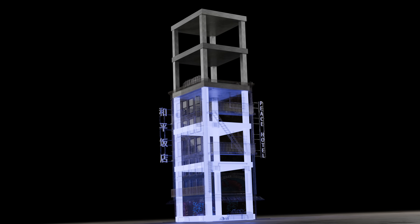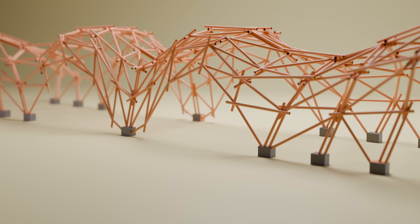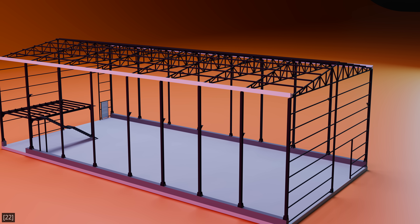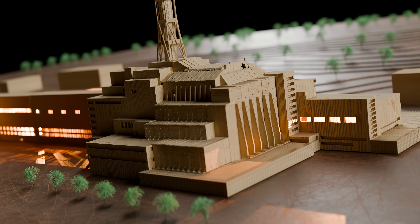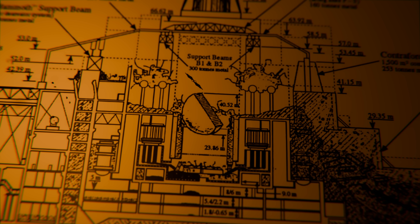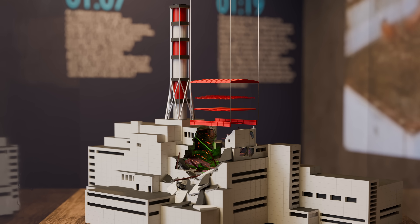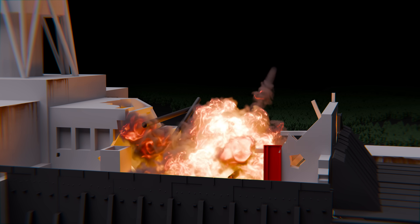When extending an existing structure, engineers must analyze the original building's structural system, often without having designed it themselves. This can be challenging, as original drawings and calculations may be incomplete, lost, or even contain undocumented modifications made during construction. At Chernobyl, this uncertainty was even greater. The explosion had likely weakened the remaining structure, but the full extent of the damage was unknown. Adding to the challenge, the roof itself was one of the heaviest structural elements ever built. A collapse could lead to further radioactive releases, or worse, another nuclear explosion. Failure was simply not an option.